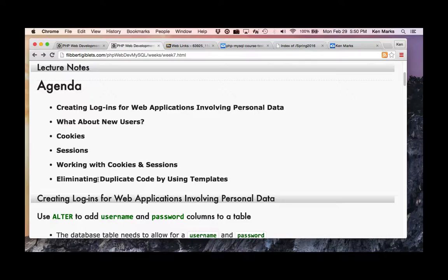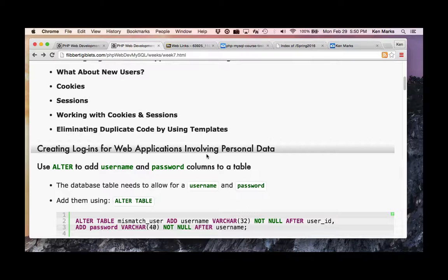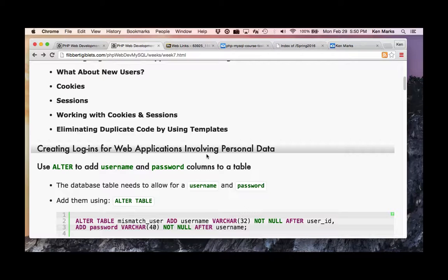Creating logins for web applications involves personal data. Your book talks about adding user login data. Here's something you wouldn't normally do — you wouldn't set out to design an application and say halfway through 'let's add user access.' You kind of design that up front.